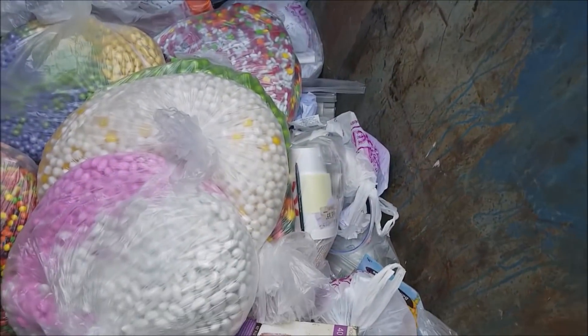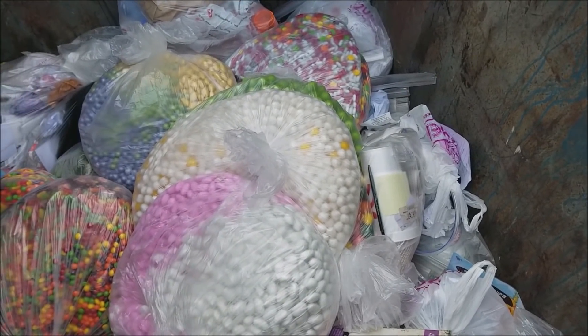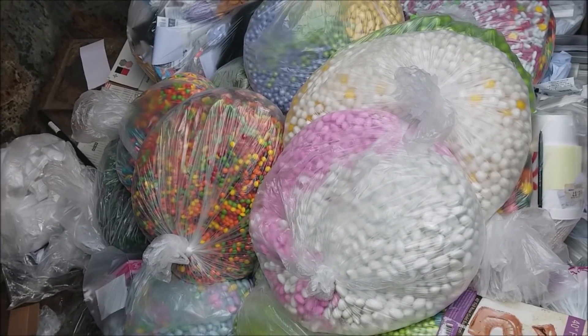This is a Zurcher's bin. Oh my heavenly days. Oh my gosh, are you seeing this, frugal friends?